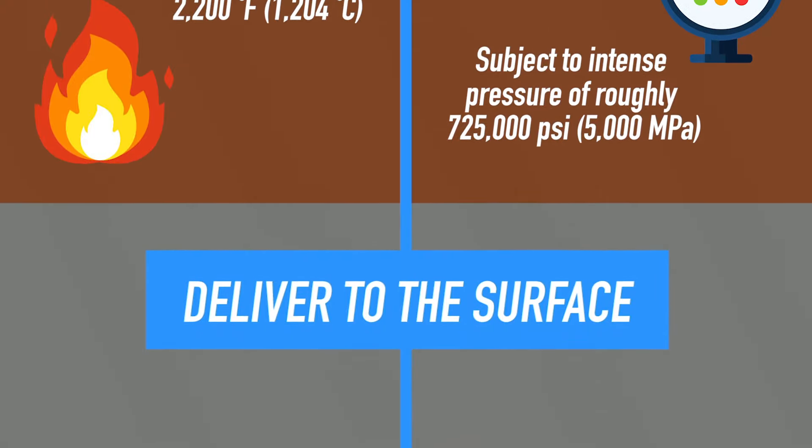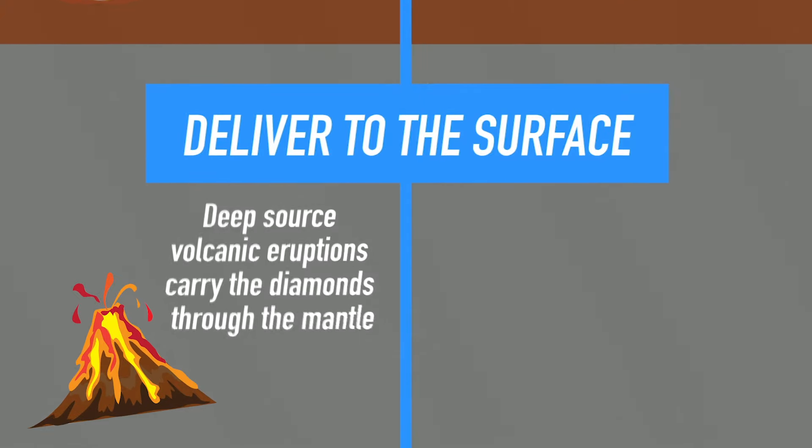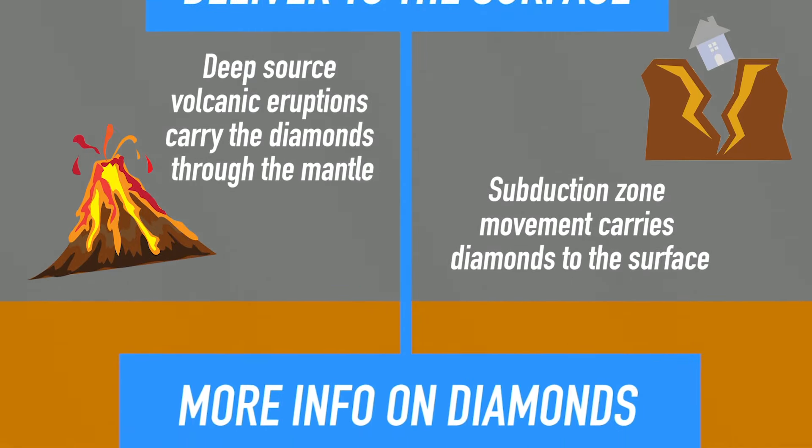Since these diamonds are so deep under the crust of the Earth, it requires deep-source volcanic eruptions to carry the diamonds up through the mantle and the plates to the surface, or a subduction zone needs to occur to carry the diamonds to the surface. Through these many different ways, we can find diamonds close to the surface that actually formed way down in the Earth.